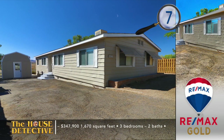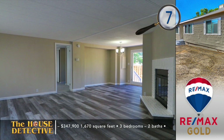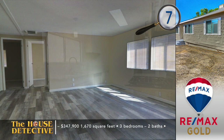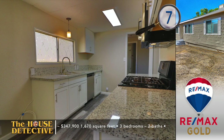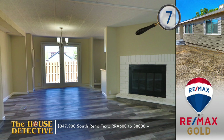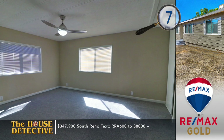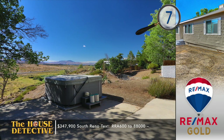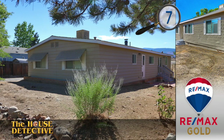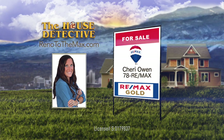Home number seven in the foothills of South Reno is already done — all you need to do is move in and enjoy the wide open views. Located just off the historic Toll Road, this three-bedroom, two-bath home on the south side of Reno has mountain views, fresh paint, new flooring, and a completely refinished kitchen with granite counters, new fixtures, privacy glass, and new appliances. Other features include a fireplace in the family room and a large storage shed on the property. The asking price of this 1,670-square-foot home is $347,900. Give Sherry Owen a call at RE-MAX Gold at 78REMAX.